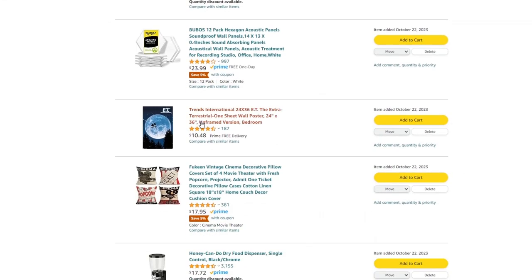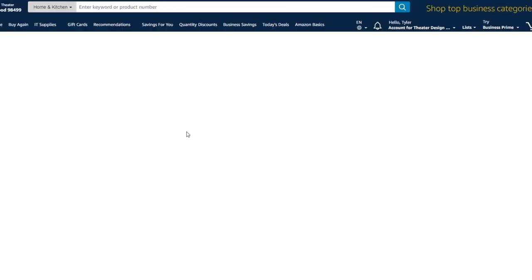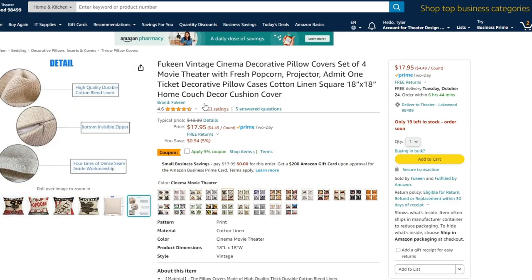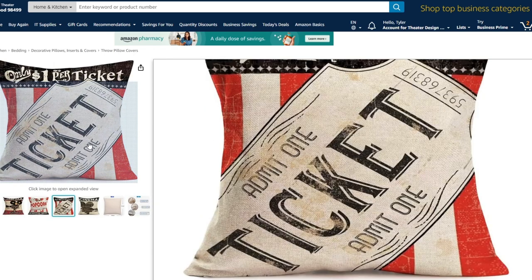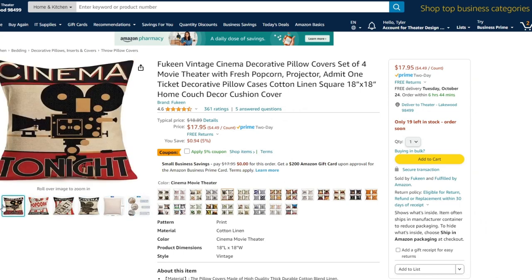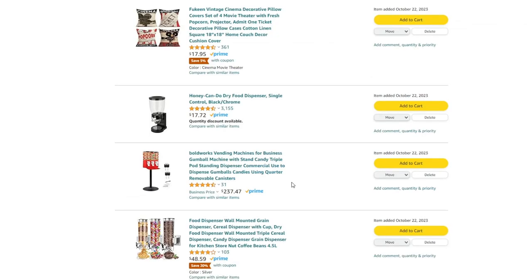Number three is pretty self-explanatory: pillows for your home theater chairs. These are top-rated on Amazon — 18 by 18 inches, pretty inexpensive, and there's an unbelievable amount of styles. It looks like a set of four for $18, so realistically a good one to try. Links for these will be below.